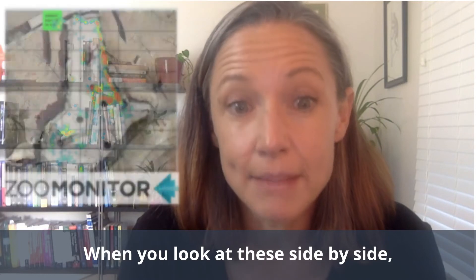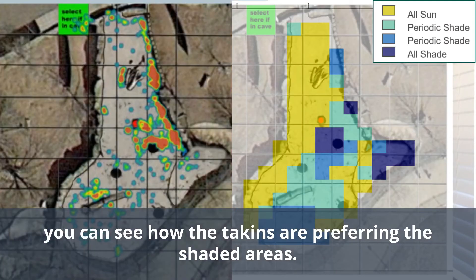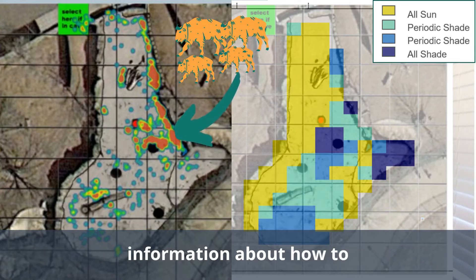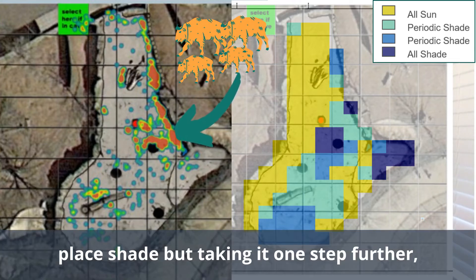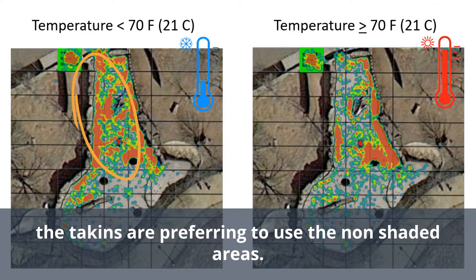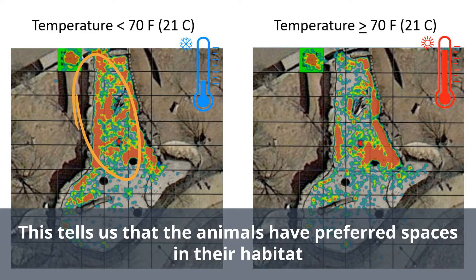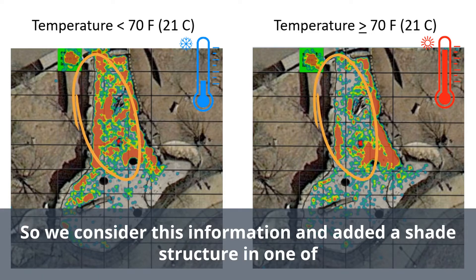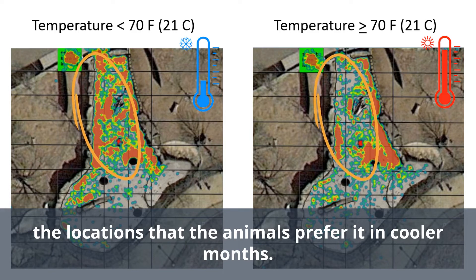When you look at these side by side, you can see how the tapirs are preferring the shaded areas. You could stop here and already have a lot of information about how to place shade. But taking it one step further, we can see that in cooler months the tapirs are preferring to use the non-shaded areas. This tells us that the animals have preferred spaces in their habitat that they aren't using when it's sunny and shade is limited. So we considered this information and added a shade structure in one of the locations that the animals preferred in cooler months.